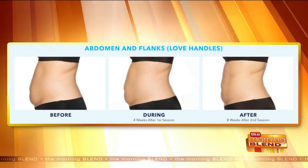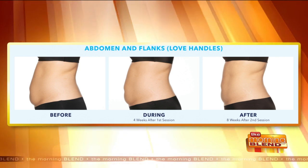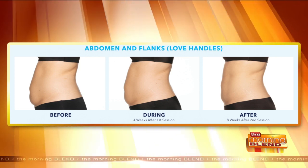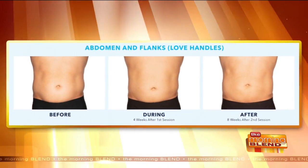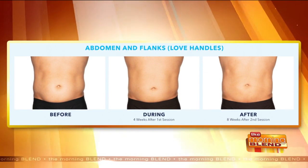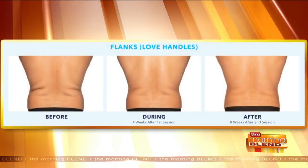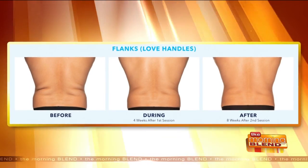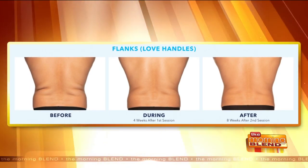And I think people that are interested — because it sounds like such an amazing technology and results — but how comfortable is it? What does it actually feel like, and how does the comfort for the Elite machine differ from previous versions? Probably not too much different, except that after about five minutes, you'll get numb. So the first five minutes, you might feel a little uncomfortable, a little pinching sensation, and then it's all numb. And it really is comfortable. It's only a 35-minute procedure, and people are able to tolerate it very easily and can see some amazing results.